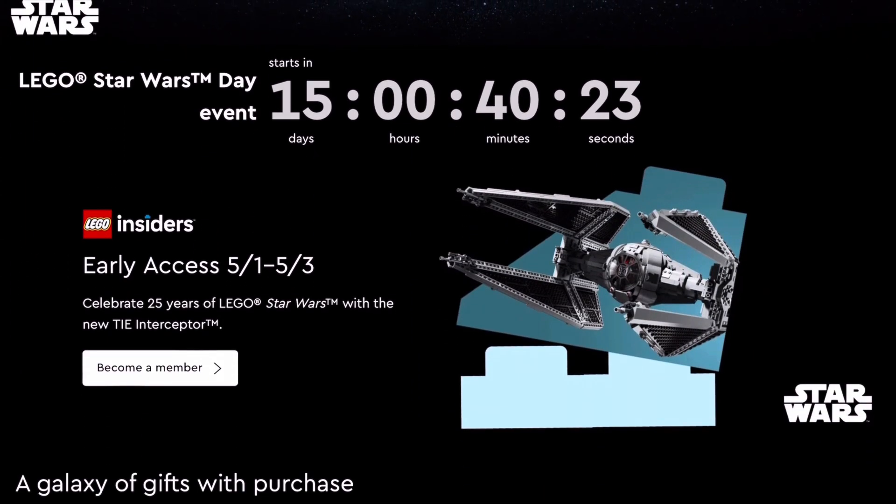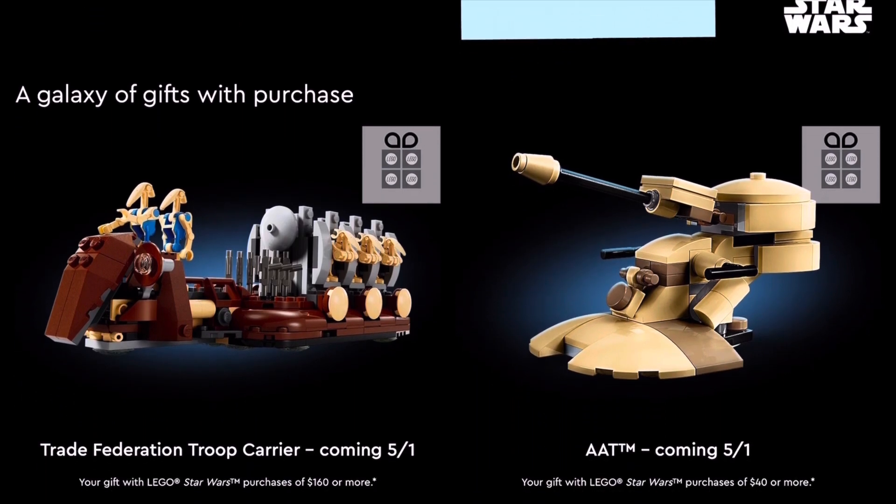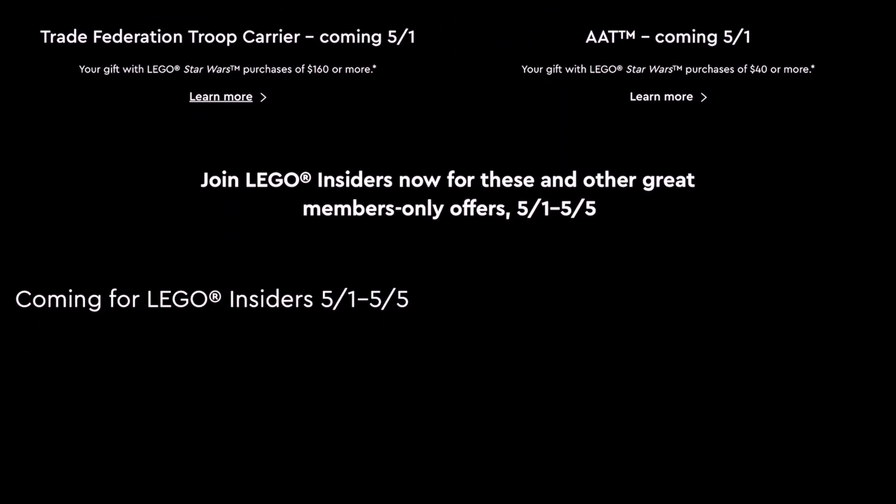Number 48: check places like TJ Maxx and Ross. Sometimes they have really cool LEGO items for crazy sales.